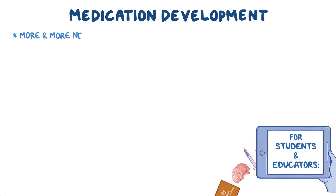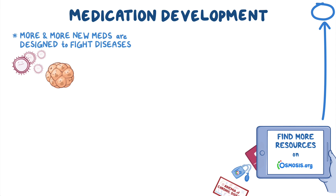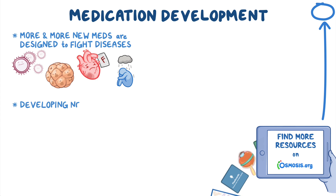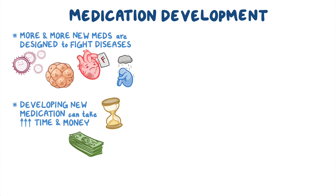Every day, more and more new medications are designed to fight diseases — from infections to cancer, heart failure, and depression. But the process of developing a new medication can take a lot of time and money, and it typically consists of three steps.